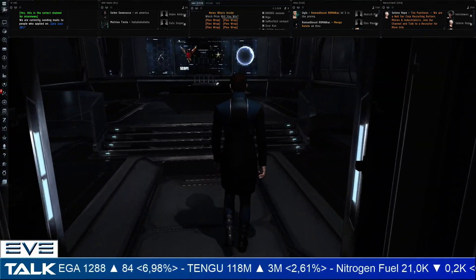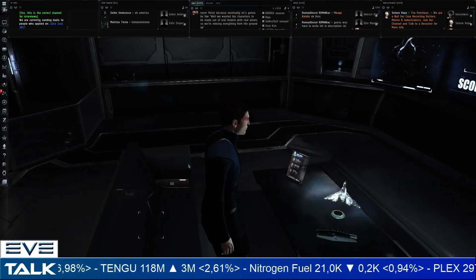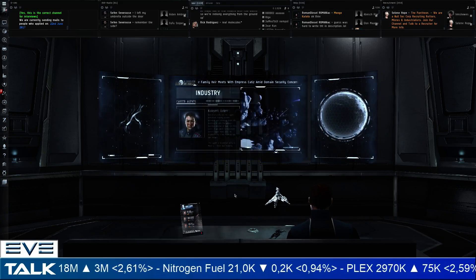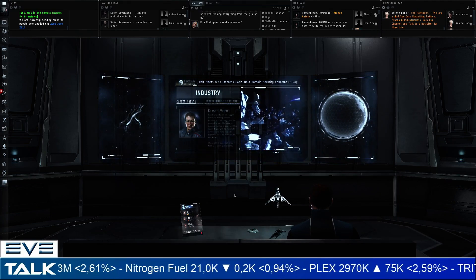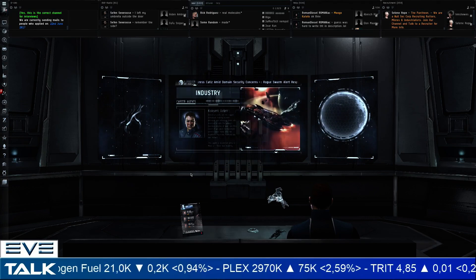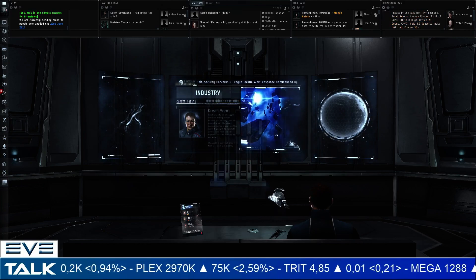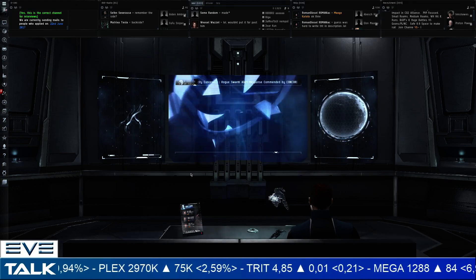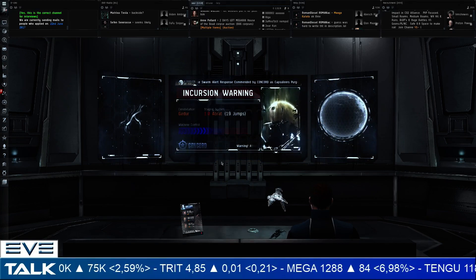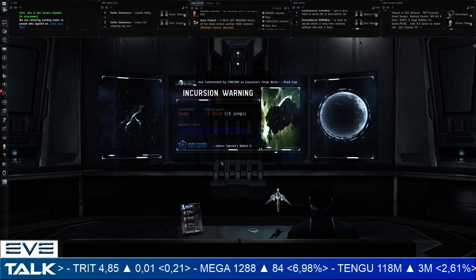We have the Tech 3 Rebalance, and another event starting in July called The Agency, which is basically going to be similar to Shadow of the Serpent but with a different reward system — let's hope they fix the problems from Shadow of the Serpent. Also, Project Discovery's first iteration is up on the test server; the tutorial doesn't work at the moment, but once they fix that I'll take a look at it. Looks like there's a decent amount of content coming for the July release.